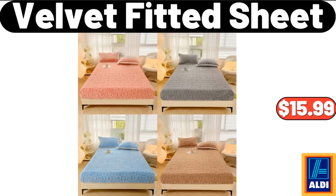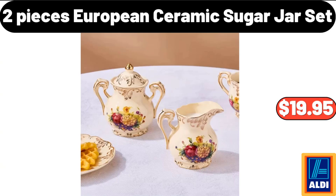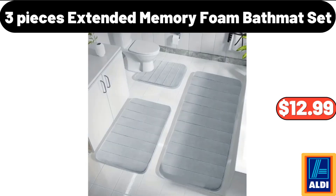Velvet Fitted Sheet, $15.59. Circular Edge Table with Fabric Storage Basket, $45.99. 2 Pieces European Ceramic Sugar Jar Set, $19.95. 3 Pieces Extended Memory Foam Bath Mat Set, $12.99.